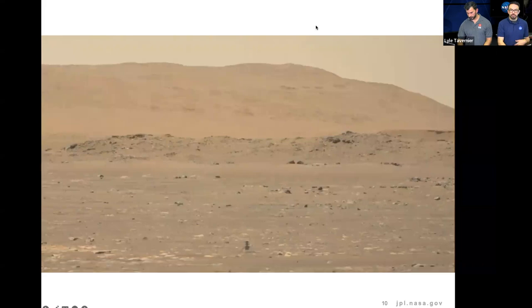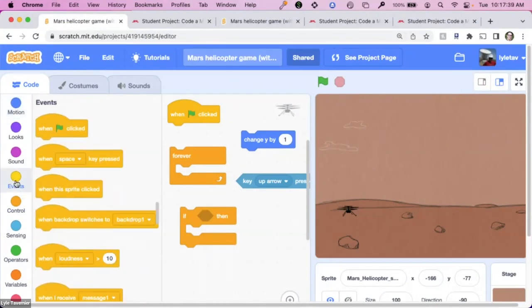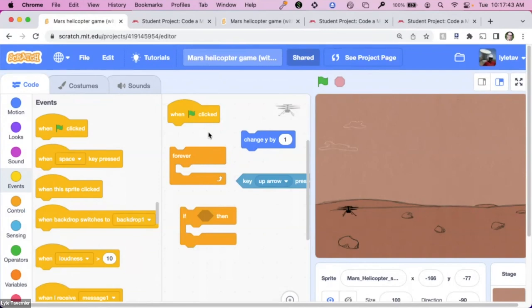What I'm going to do is share some sample code. It is not complete, but it does have the blocks that you'll need, and we'll talk about what those blocks are, what they do, and how to put them together. If you're not familiar with Scratch or other block coding languages, they're color-coded, which makes it nice and easy to find them because they're sorted by what they do. You'll notice the dark blue motion blocks and the purple looks blocks — all of those do different things.